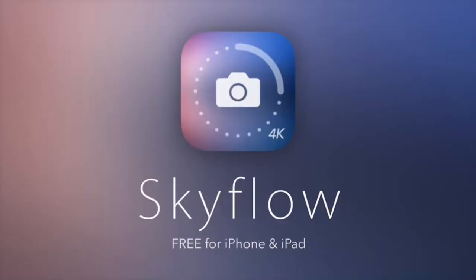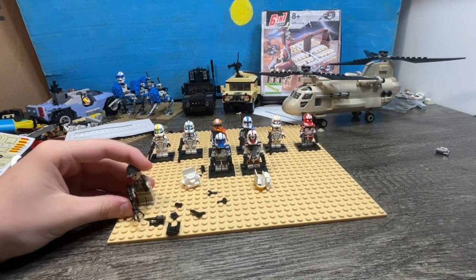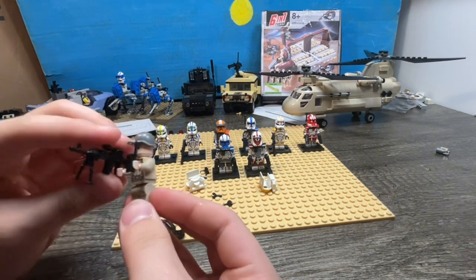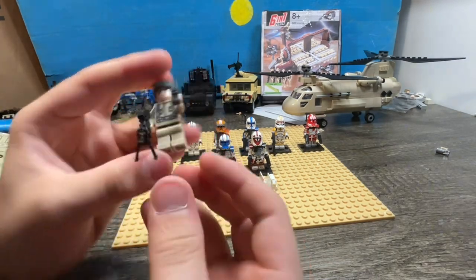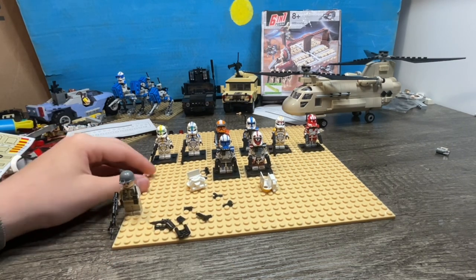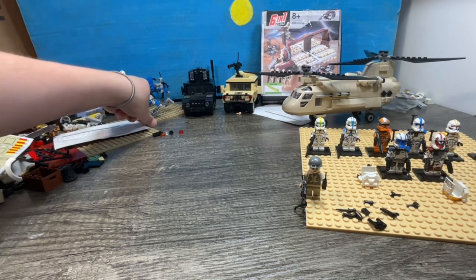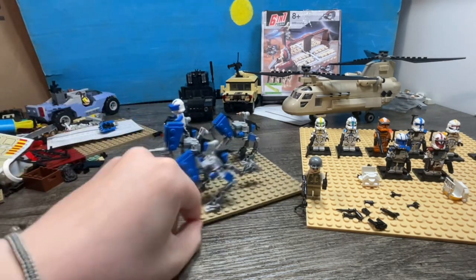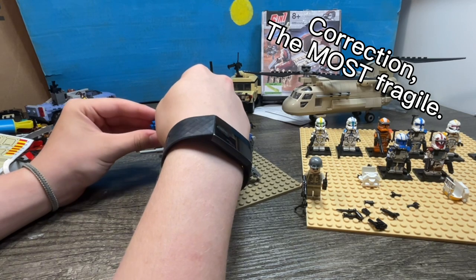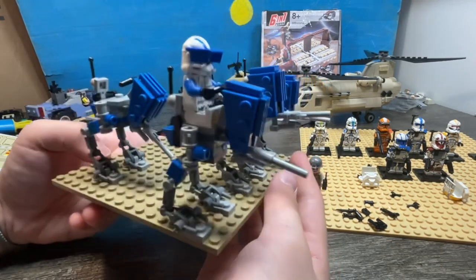All right guys, here's everything that I built — you guys already saw the minifigures. I also got this other one with the helicopter — he's fake obviously, comes with a radio, knife, canteen, and a pistol. Now let's start off with the AT-RTs — by far the smallest builds and by far one of the most fragile. Here we go — I got four of them, you can see what it looks like with the minifigure on it — I think it looks really good.